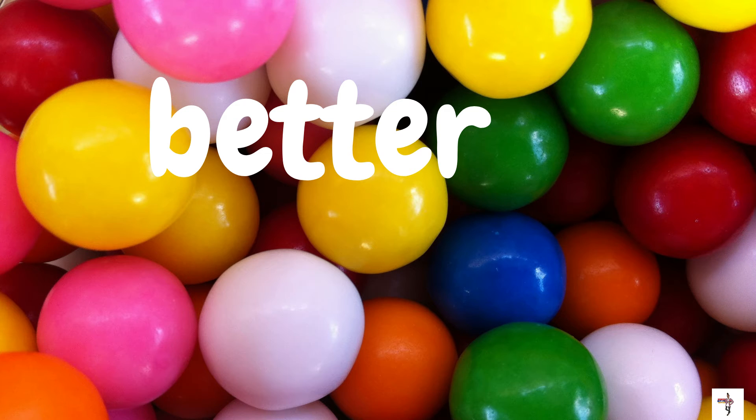I just love bubblegum! The word on our screen is better. B-E-T-T-E-R. Better.